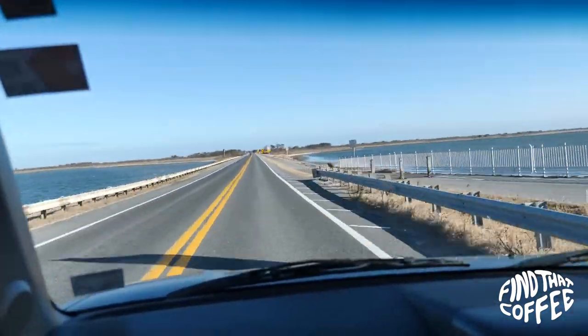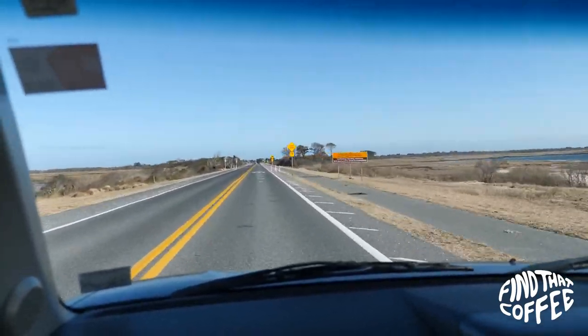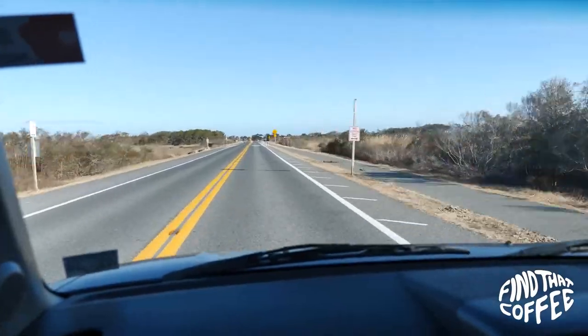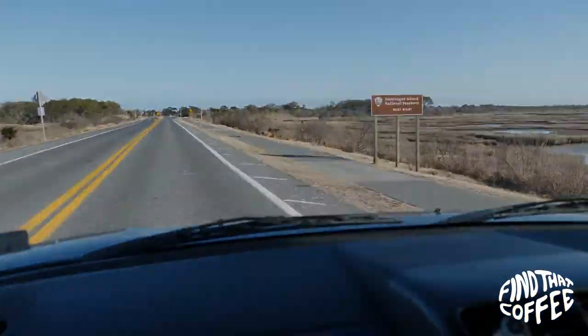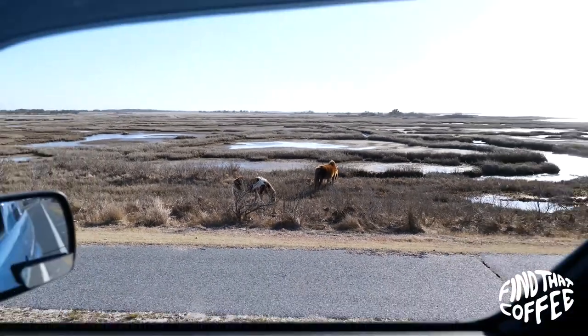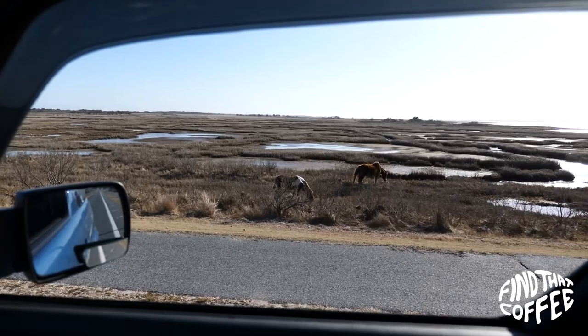I'm going to take you to Assateague National Park in Maryland. I know this is a long video but I kept all the good parts. In today's video I'll be trying my first en plein air — a 19th century art form about painting outside in the moment. And there's no better place to try this than here.